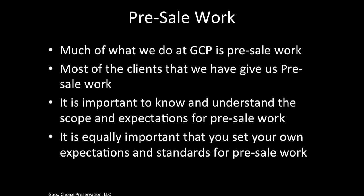Vendors sign up with GCP thinking they're going to replace flooring, cabinets, and paint houses, but that's really not the case because most of GCP's work is pre-sale. That's not to say our clients never do that type of work, but it is not the norm and should not be the expectation for everyday work.